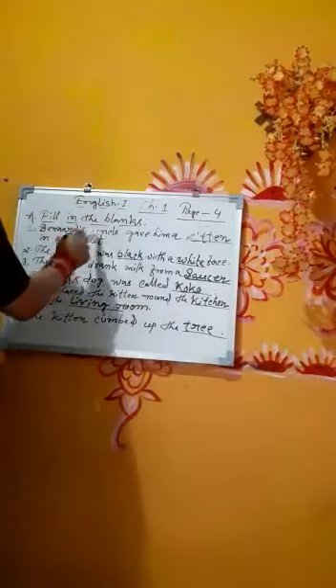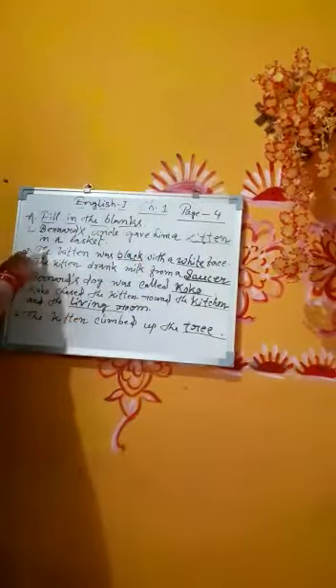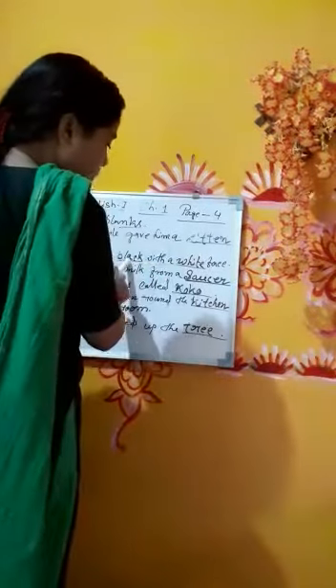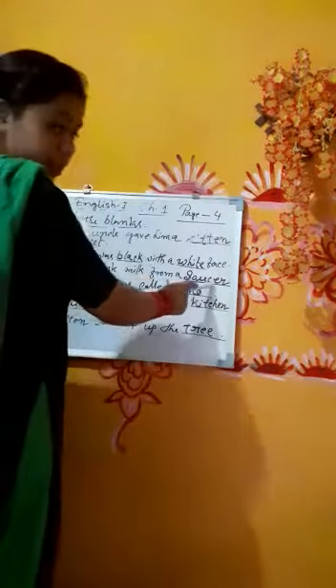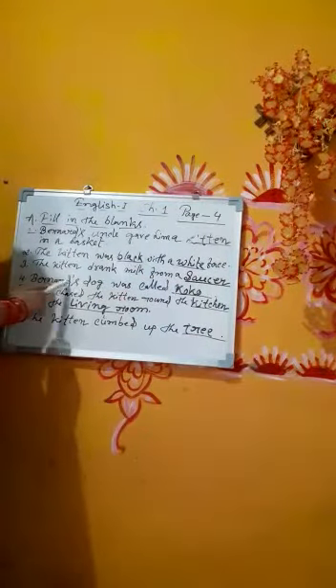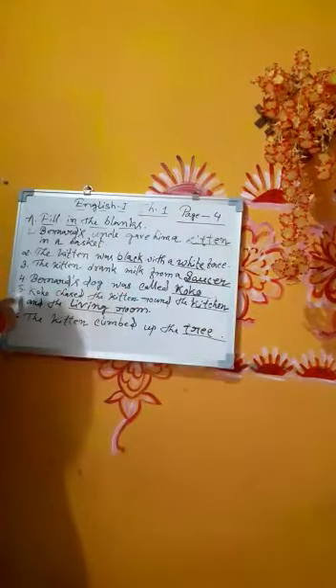Number one: Warner's uncle gave him a blank in a basket — kitten in a basket. Number two: The kitten was blank with a blank face — black with a white face. Number three: The kitten drank milk from a blank — drank milk from a saucer. Number four: Warner's dog was called blank — called Coco.